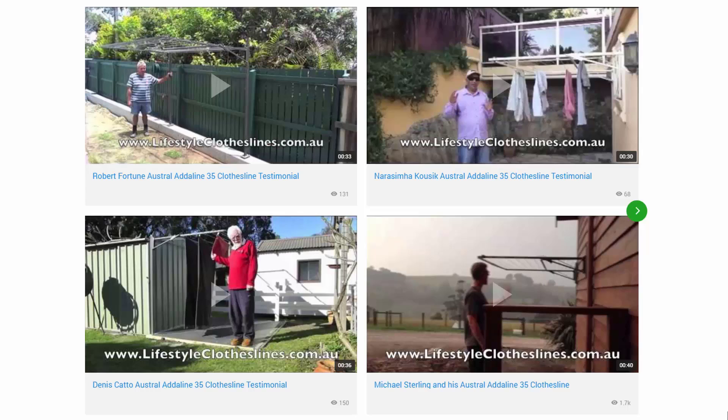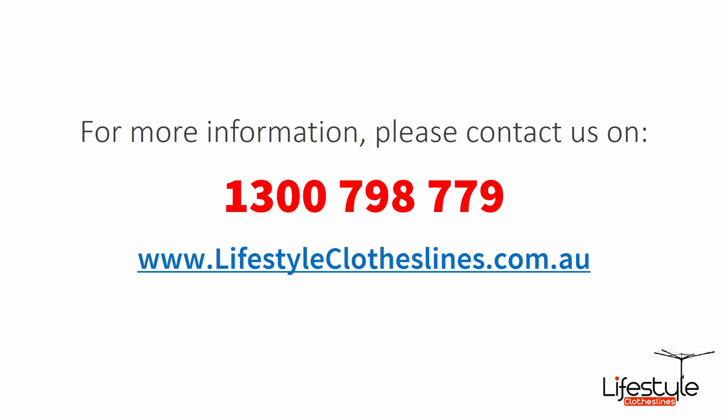You can also find a big selection of customer videos on Lifestyle Clotheslines — great for checking out to see what other people are saying about products and if they're going to be a fit for your home or situation. If you need any further information or have questions relating to clothesline products or installation in your area, please feel free to contact us on 1300 798 779 or visit lifestyleclotheslines.com.au today.